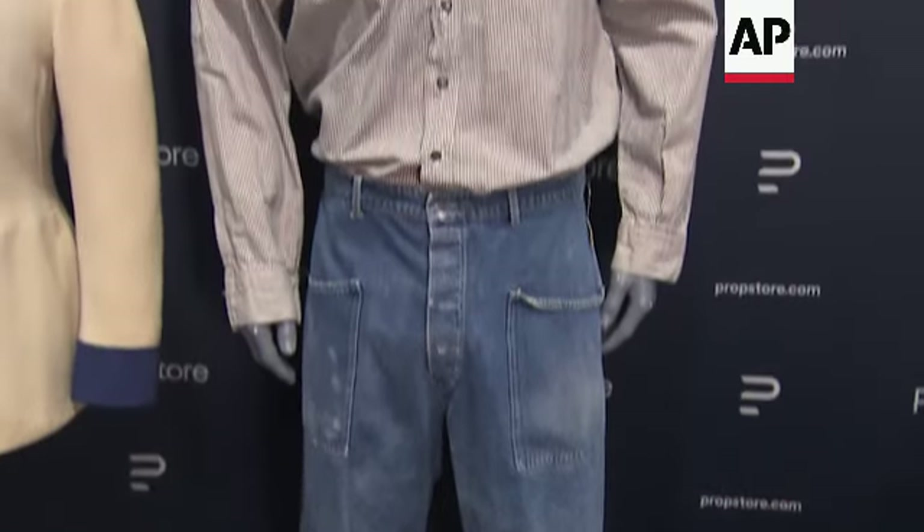One film series that collectors are always looking for is the Back to the Future trilogy, and in this auction we have a really special piece: the small yellow Chiquita guitar that Michael J. Fox used at the very beginning of Back to the Future. If you remember, he uses this guitar to blow himself away with Doc Brown's amplifier — that is Marty McFly's guitar, available in the upcoming auction.